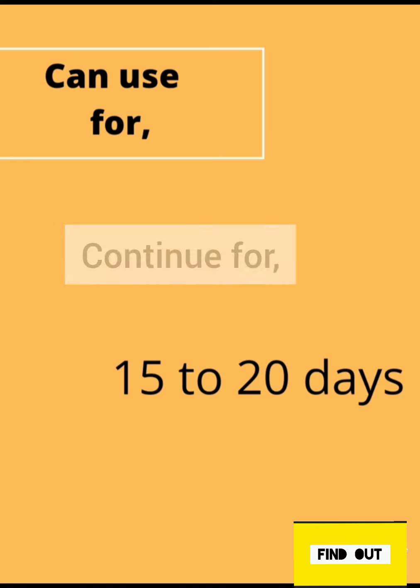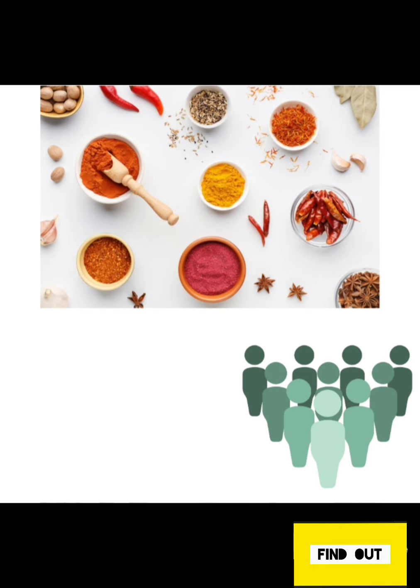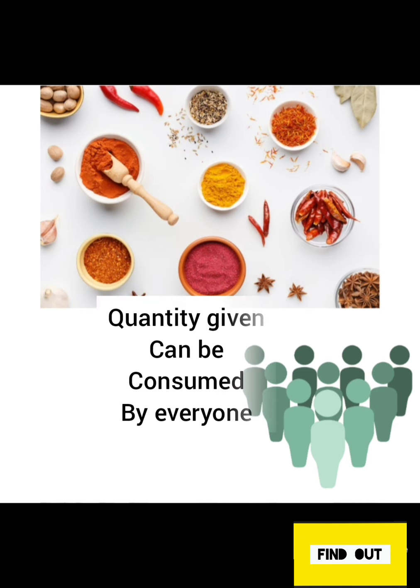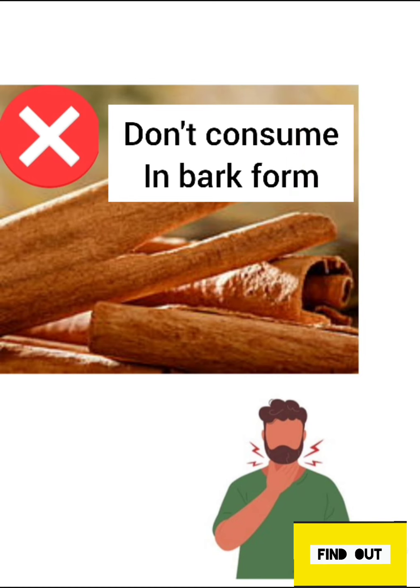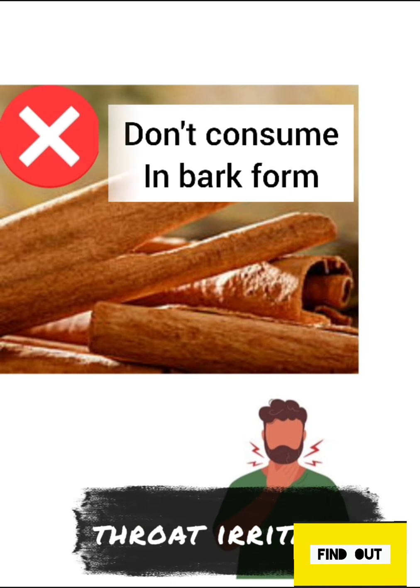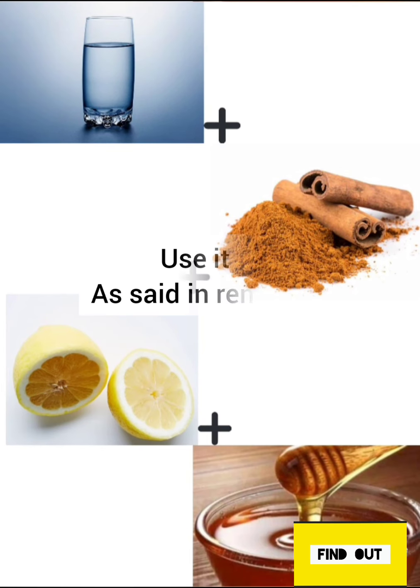Generally, you can continue using these remedies for 15 to 20 days to get benefits. All the quantities of spices mentioned here can be consumed by all types of individuals without causing any over-intake of spice into your body. One more important point: do not consume cinnamon in its natural form, as there are chances of it causing throat irritation, especially during allergies, and worsening it. It is always best to use it as described in the remedy.